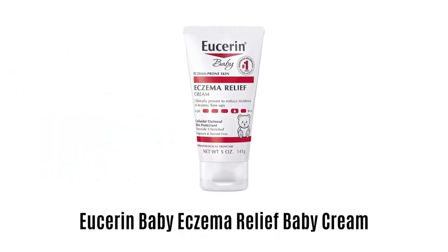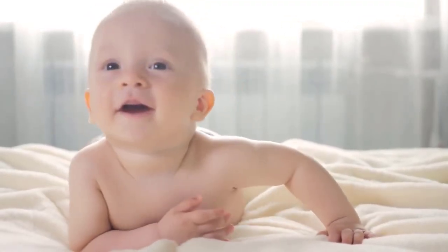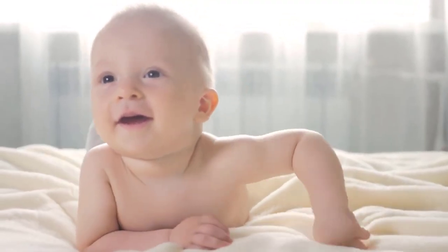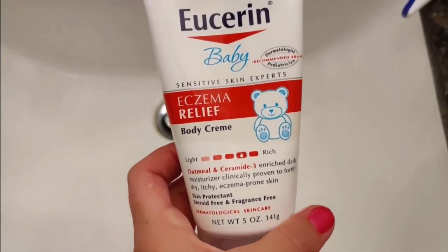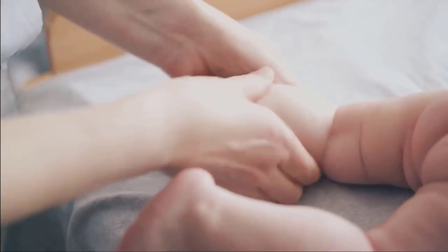Number 3: Eucerin Baby Eczema Relief Baby Cream. It is formulated with colloidal oatmeal, ceramide 3 and licorice root extract, which provides perfect skin care for your baby's delicate skin. It comes with a clinically proven formula, which ensures to provide relief from dry, itchy, eczema-prone skin, while moisturizing the skin.